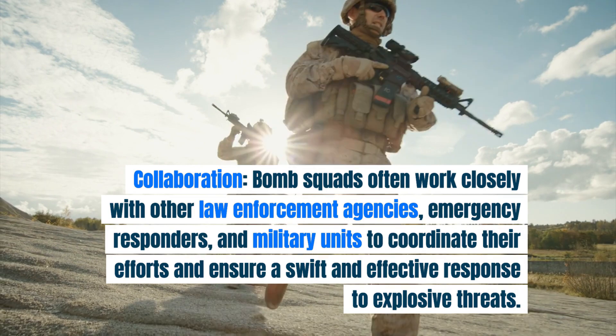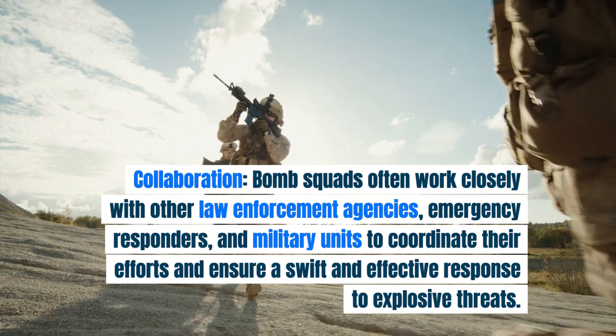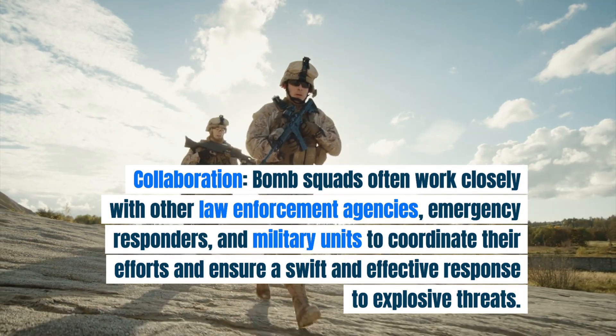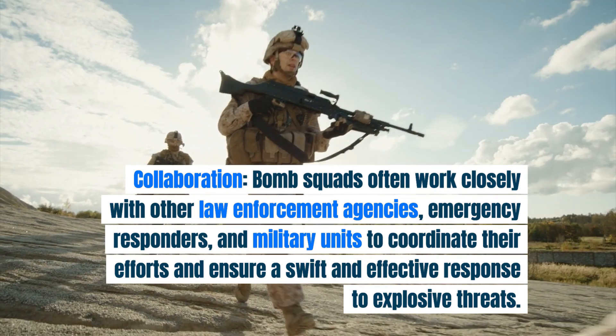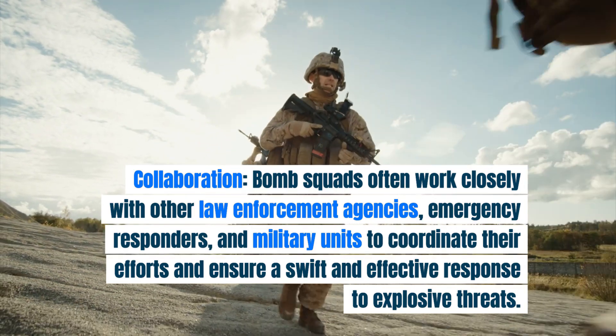Collaboration. Bomb squads often work closely with other law enforcement agencies, emergency responders, and military units to coordinate their efforts and ensure a swift and effective response to explosive threats.